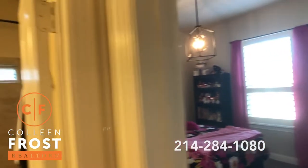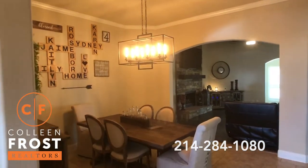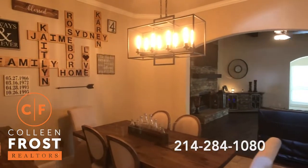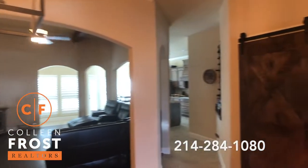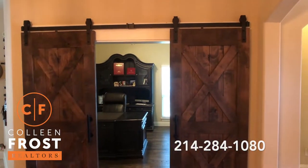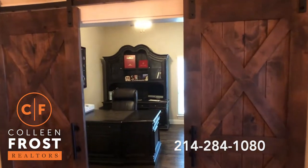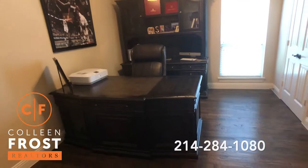As we tour this property, you're going to notice a ton of upgrades that other homes in this neighborhood don't have — and that's very important. This house is turnkey. Look at how beautiful those office doors are. We have our home office with beautiful hardwood floors.